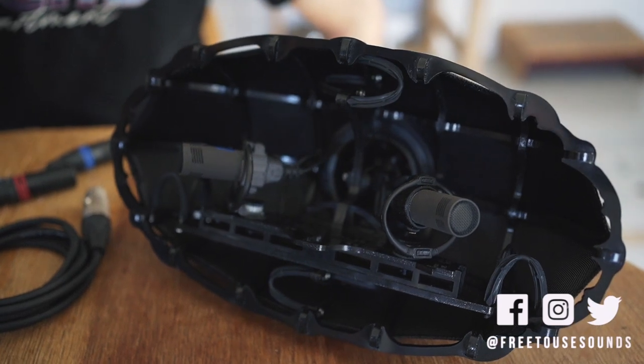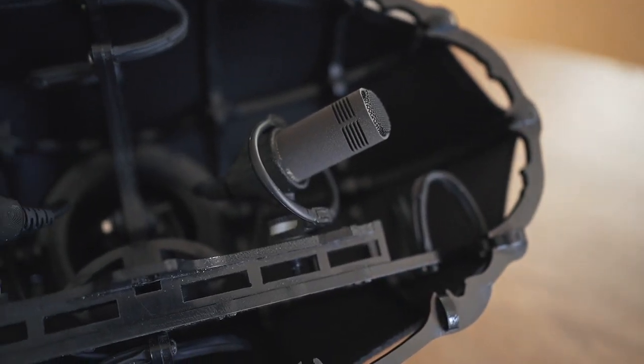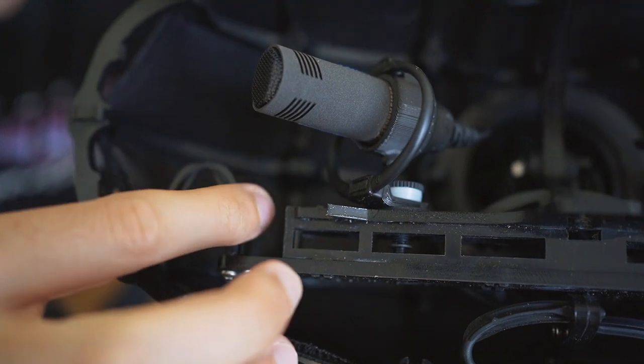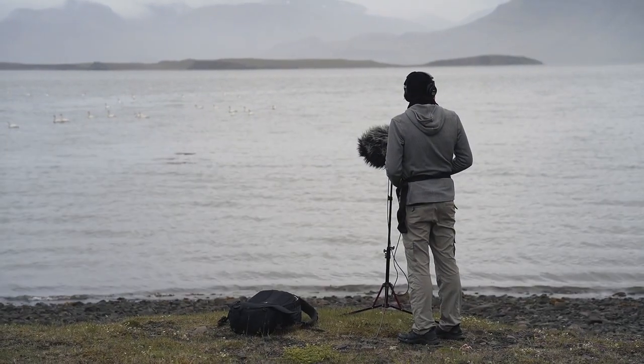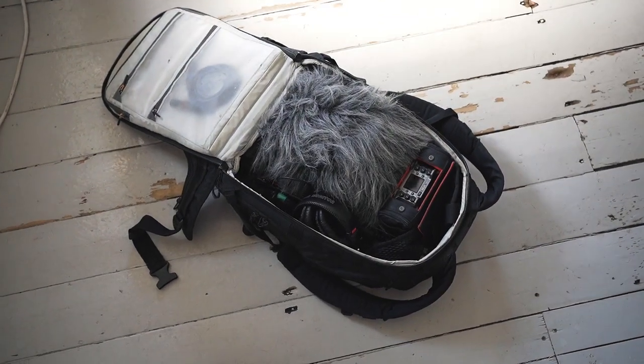The first thing is the cage, or basket. I have the Sennheiser MKH 804 mounted here on the suspension rail. If I want to record sound effects instead of ambience, I can move the microphones back so they sit nicely in the middle of the basket. These little rings also provide suspension — very cushy. The whole unit is very light, not bulky at all. I can fit everything — the whole unit with wind protection, a Zoom F6, and cables — in my Lowepro camera bag.